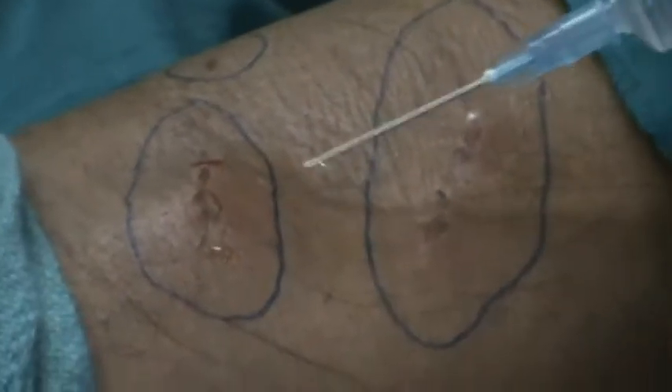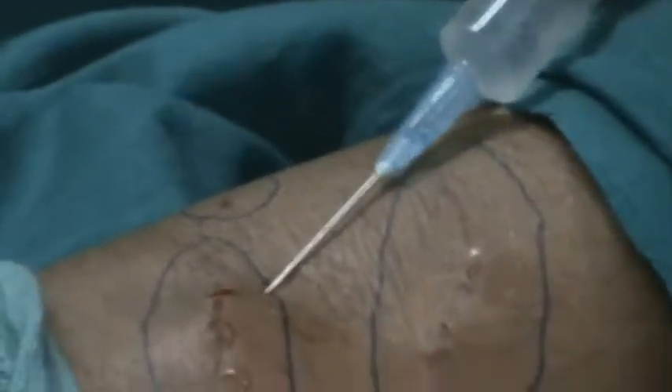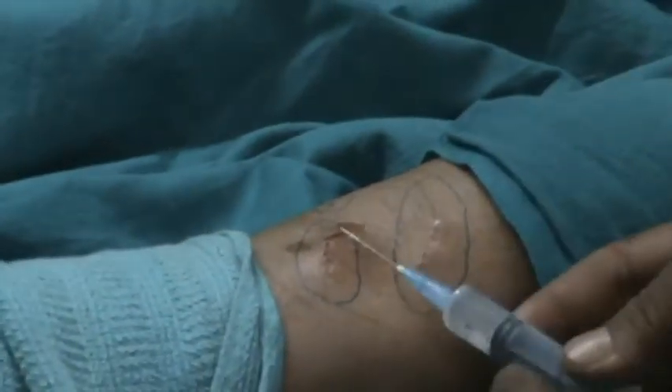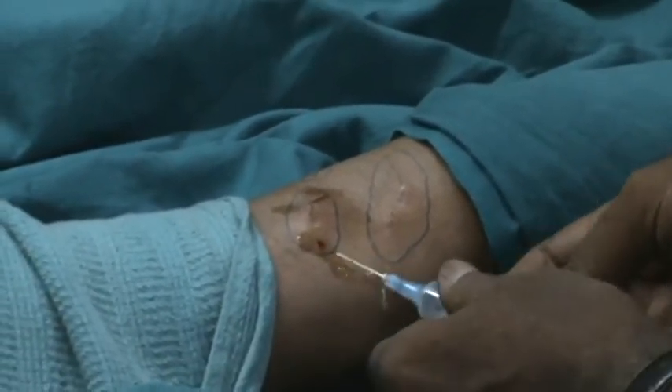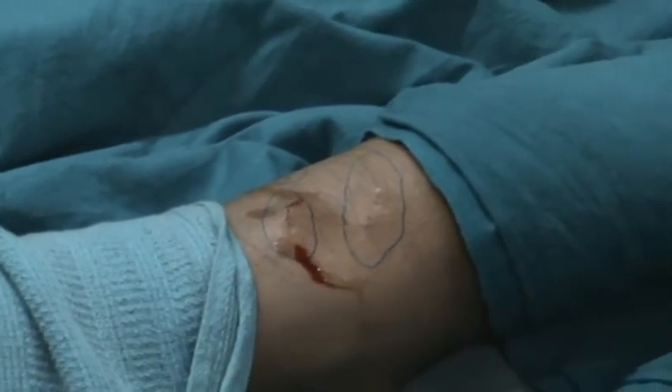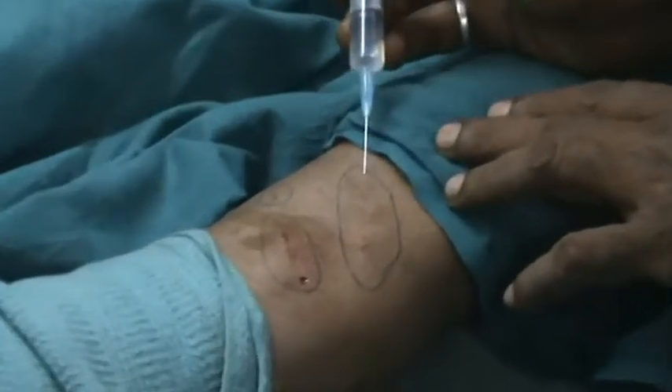The wound has now been infiltrated completely. We should have administered the whole medicine. Now moving to the second one.